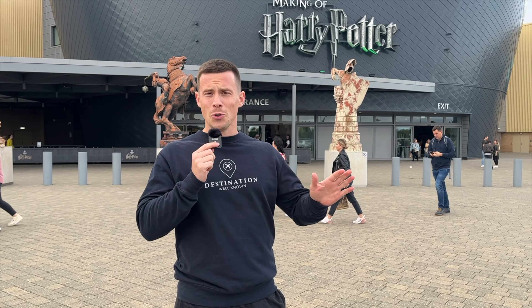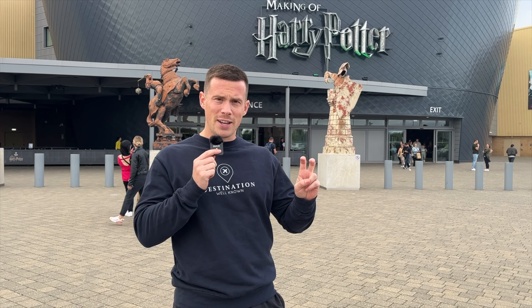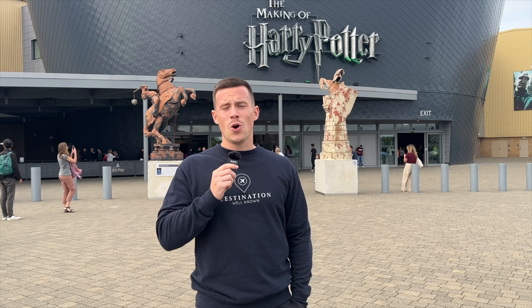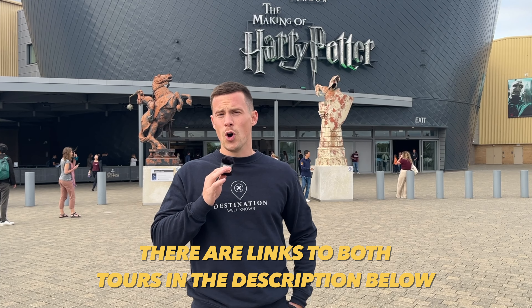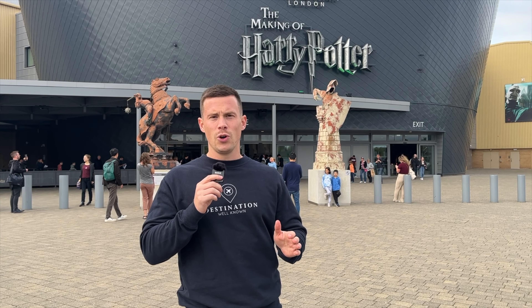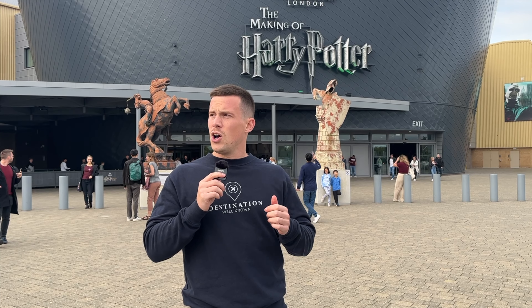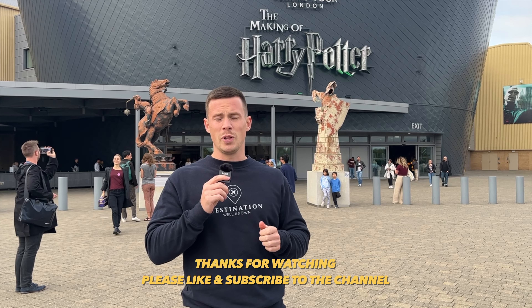We've just concluded the Harry Potter tour and I was on the fully guided behind-the-scenes tour. In my opinion that was a really, really good tour, especially for super fans like me. Whether you should go on the fully guided tour or just do a normal trip depends on you and whether you're a super geek. If you are, you'll enjoy the fully guided tour. But it is quite expensive, and honestly, if you're just a normal fan, a normal visit to the studios will be just fine.